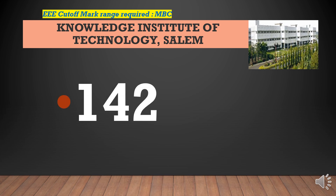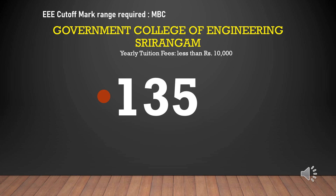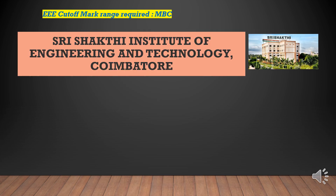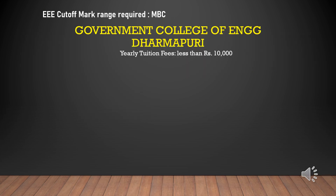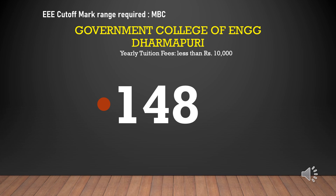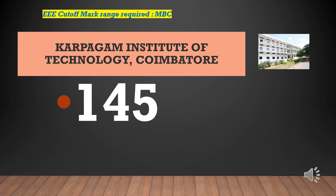St. Joseph's College of Engineering cutoff marks required for EEE-MBC is 142. St. Joseph's College of Engineering cutoff marks required for EEE-MBC is 135, yearly tuition fees less than rupees 10,000. S. Shri Shakti Institute of Engineering and Technology cutoff marks required for EEE-MBC is 129. Government College of Engineering Dharmapuri cutoff marks required for EEE-MBC is 148, yearly tuition fees less than rupees 10,000. Carpegam Institute of Technology cutoff marks required for EEE-MBC is 145.